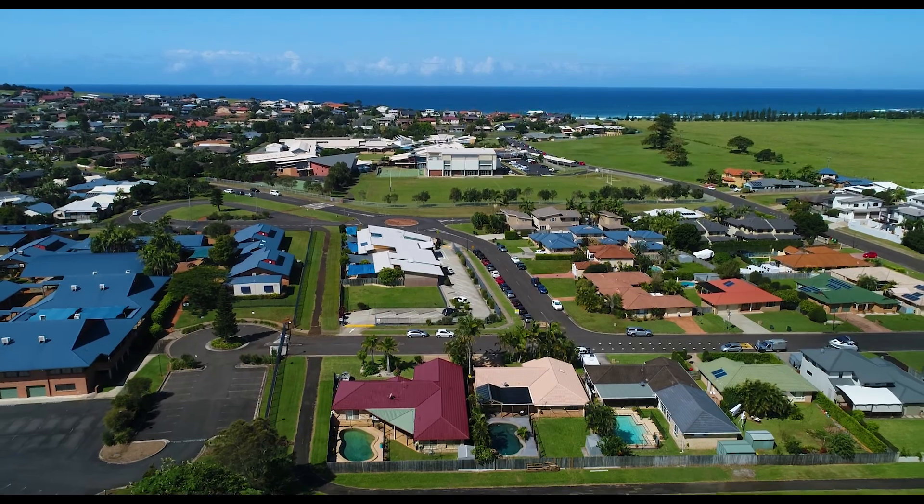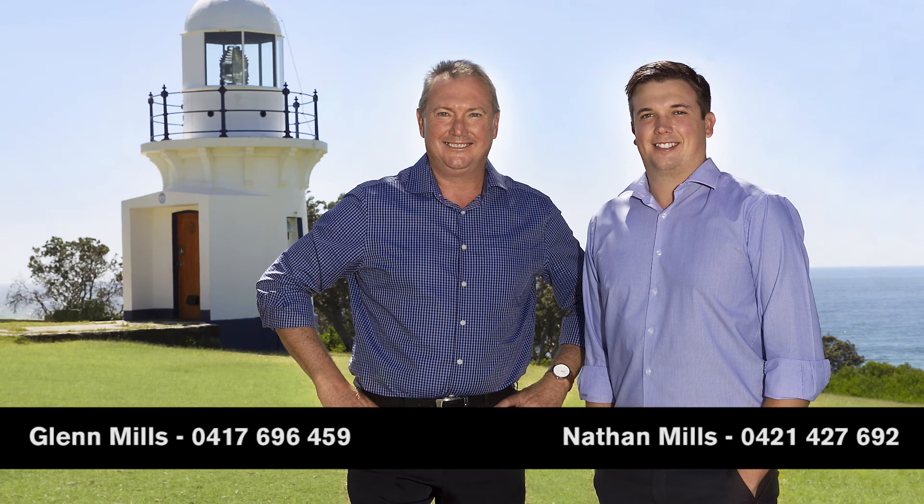For more information, please contact Glenn or Nathan Mills.